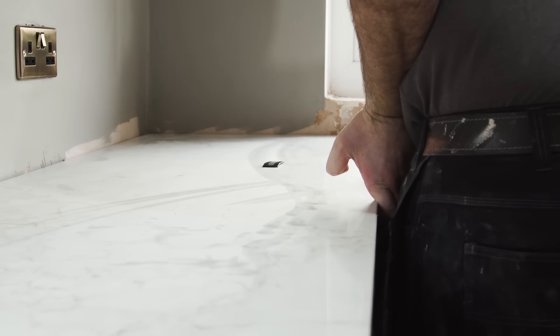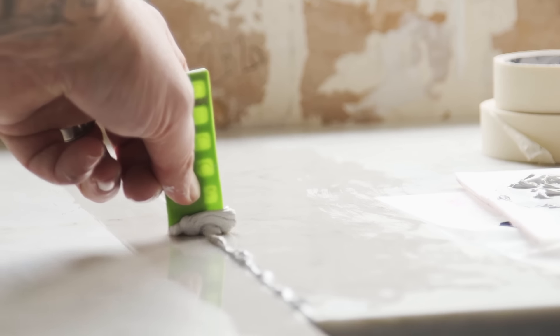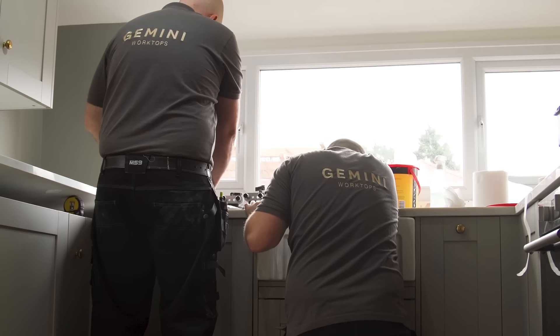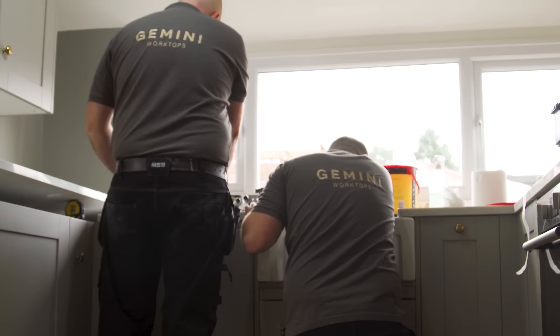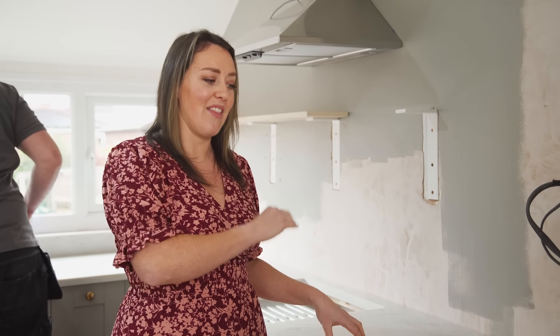I picked out the Calacatta Gold Superior, which I have to say is even more beautiful in real life than it was to assemble. I cannot believe what it actually looks like — it's making me excited. I chose this one specifically because it's much more natural in the veining, which really gives me that natural marble vibe.